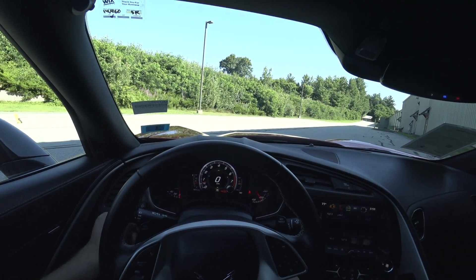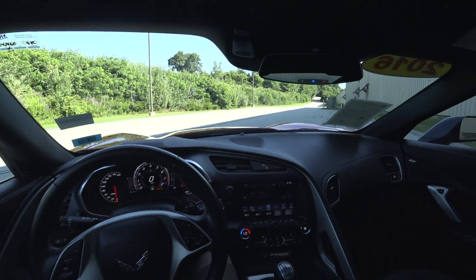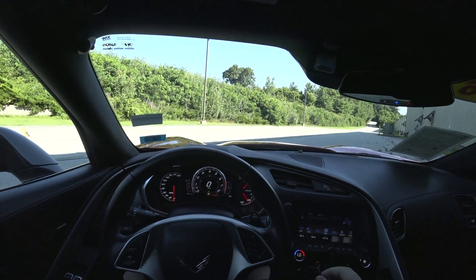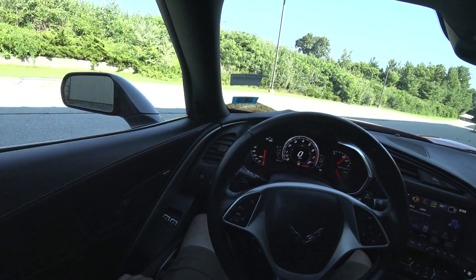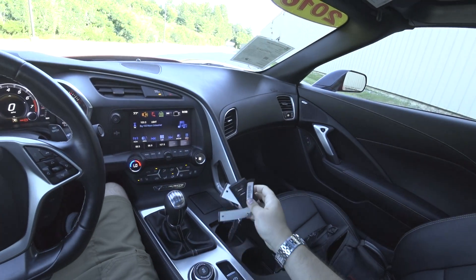Heads-up display — let me actually increase the brightness so I can have a hope of seeing that in the video. Nice seating position. It is kind of roomy in here. Once you're in, it's nice, comfortable, and definitely driver-focused.